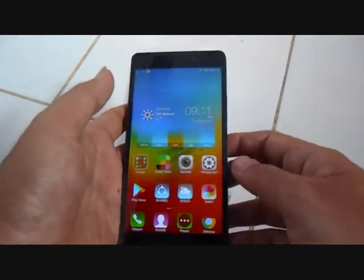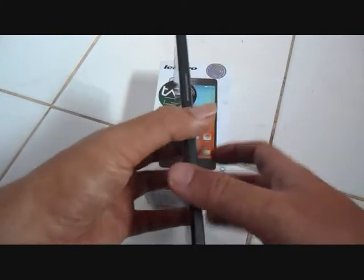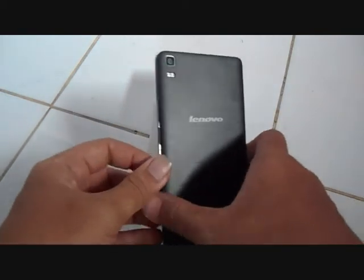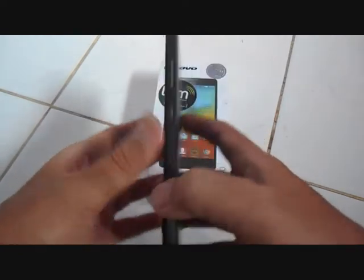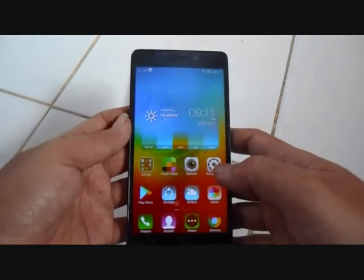Karena dari segi penampilan, performa, dan harganya juga lumayan terjangkau. Saya beli HP ini di toko online dengan harga Rp1.970.000.